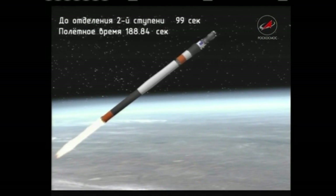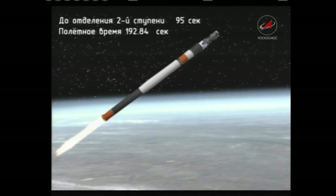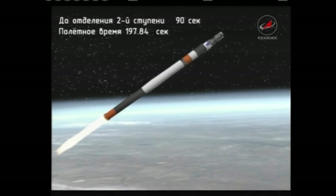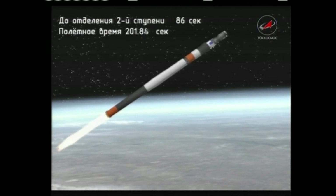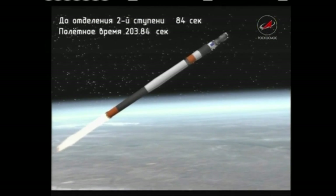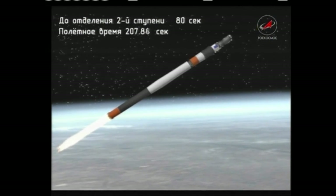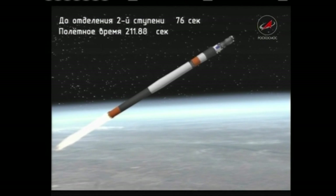Good vehicle stabilization reported — the Soyuz booster tracking in perfect shape. Oil control system parameters are normal, reported by the blockhouse in Baikonur. The second stage engine continues to fire in nominal fashion.